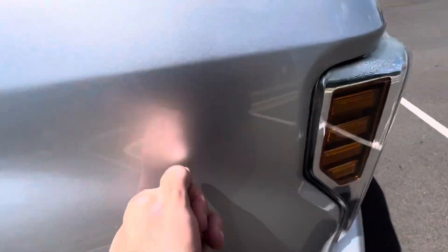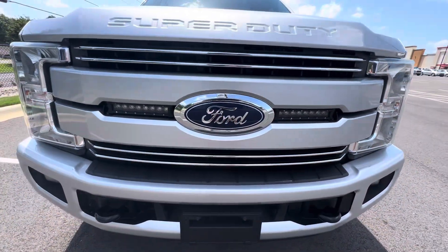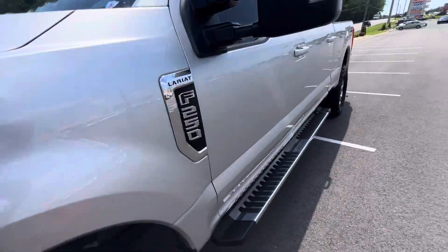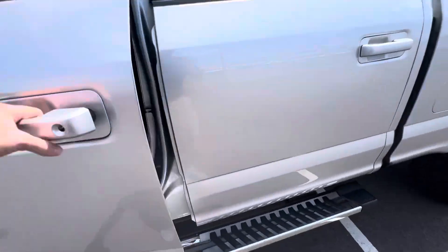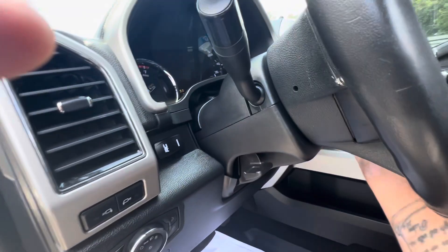I'll show you the inside real quick. We've got lights right here also, if you can see that in the grill. It's got an RC little thing right here, and a switch right there.